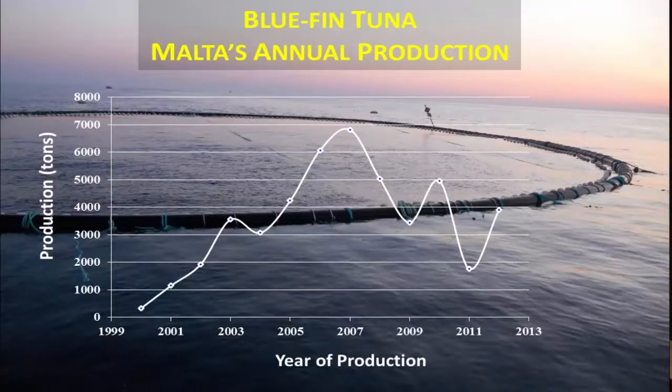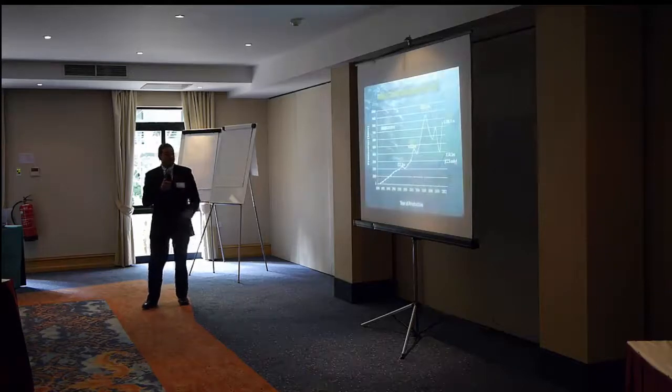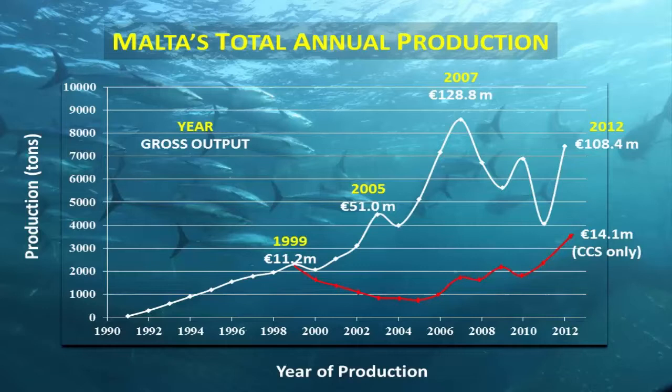Bluefin tuna's annual production reached a peak in 2007, after which there was a drop again — overproduction, dropping prices, etc. Now it's also controlled by ICCAT and by European Union legislation. So catches are controlled, and the production of tuna is quite stable. We have quite a steady flow of tuna being caught and exported to Japan. Total annual production for aquaculture in Malta stands at 108.4 million as gross output value in 2012, of which 14.1 million was from the closed-cycle species — sea bass and sea bream. The main turnover comes from bluefin tuna.